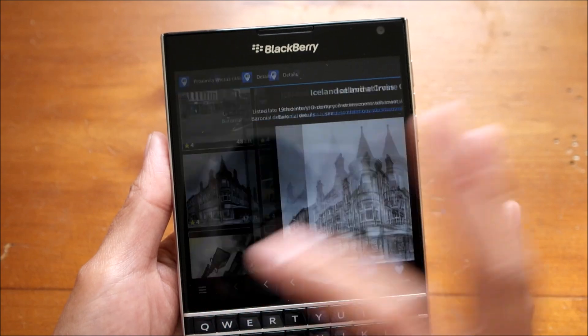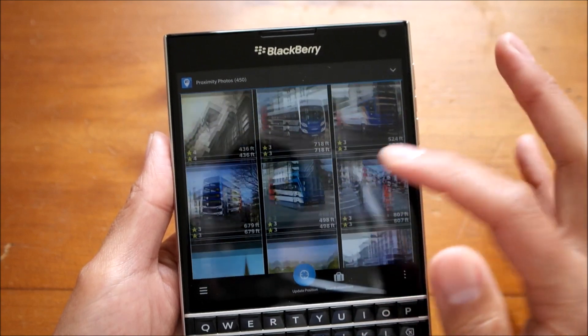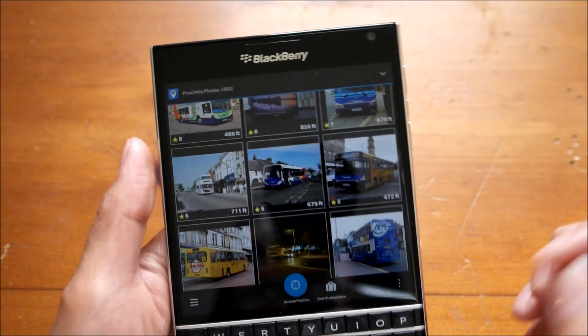It leads to a link — it's got more historical information. More buses. But you get the idea. It's pulling photos tagged within those areas and you can discover new things from other people's point of view.